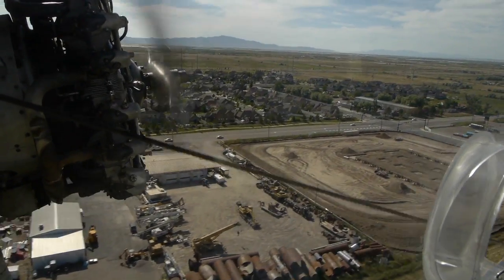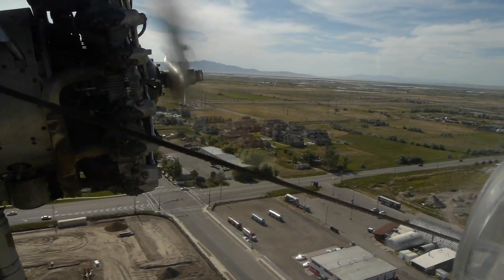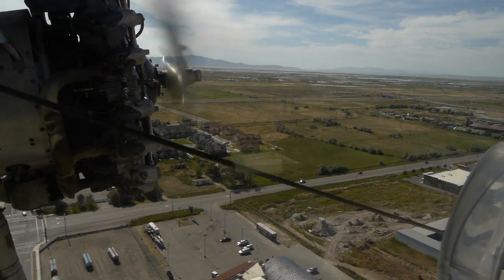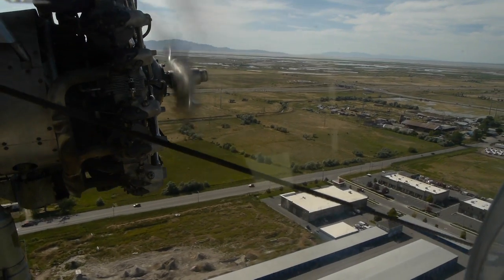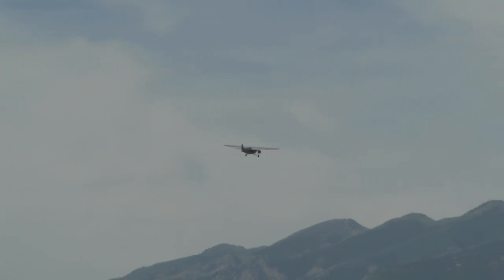This particular aircraft is owned by the EAA — the Experimental Aircraft Association — those are the guys who put on that really cool air show every year in Oshkosh, Wisconsin. They send it around to different local chapters and sell rides on it in order to fund their activities.